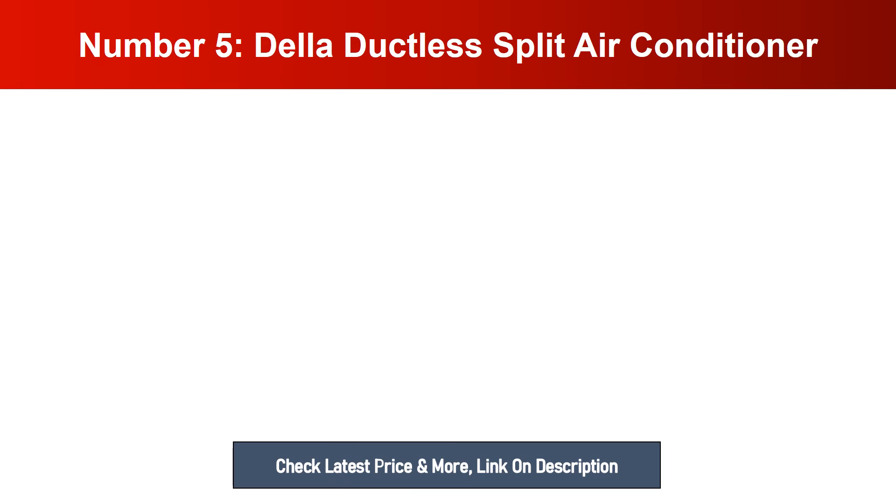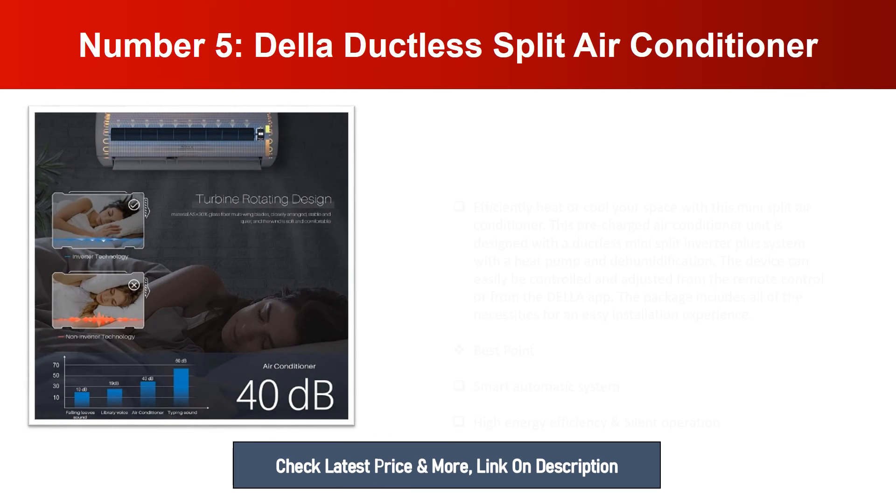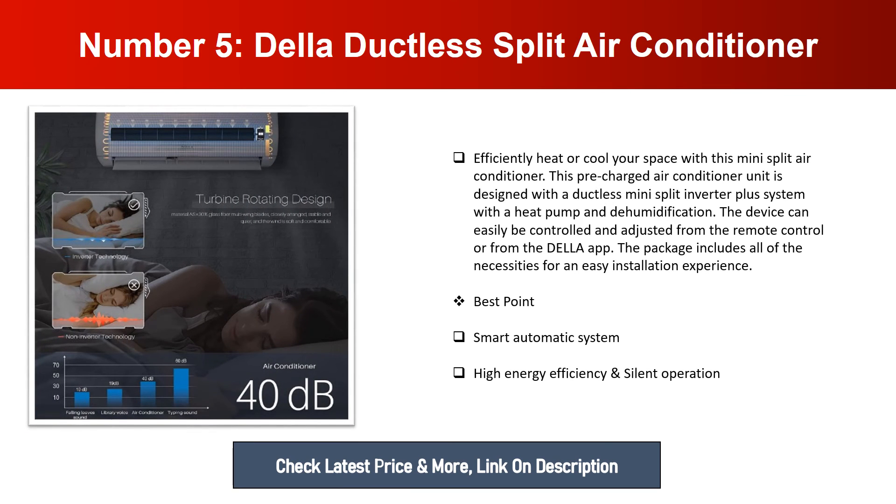Number five: Della Ductless Split Air Conditioner. Efficiently heat or cool your space with this mini split air conditioner. This pre-charged unit is designed with a ductless mini split inverter plus system with a heat pump and dehumidification. The device can easily be controlled and adjusted from the remote control or from the Della app. The package includes all the necessities for an easy installation experience. Best points: smart automatic system, high energy efficiency, and silent operation.